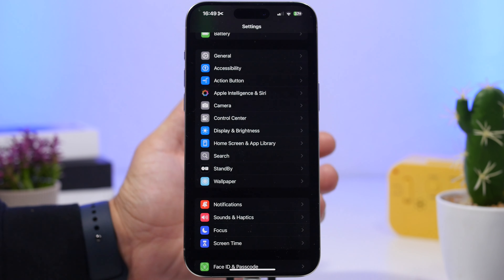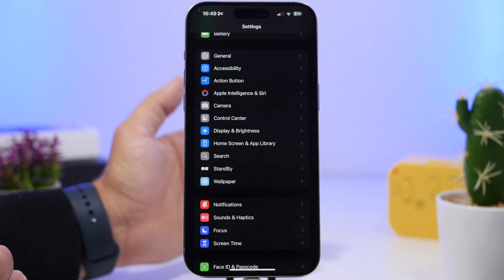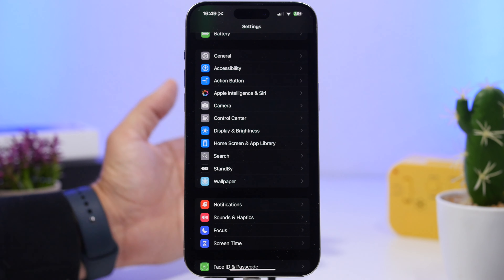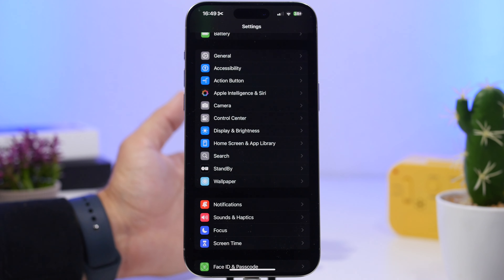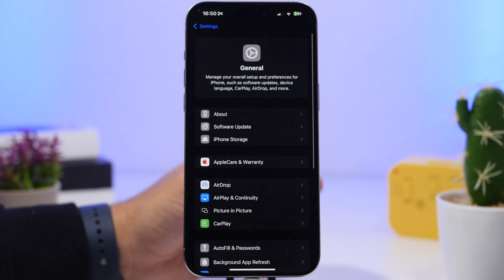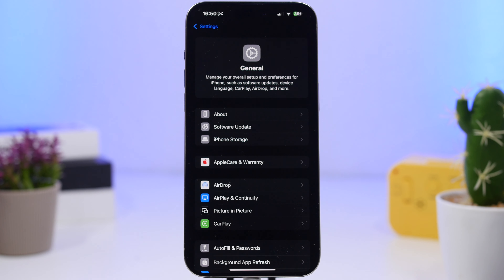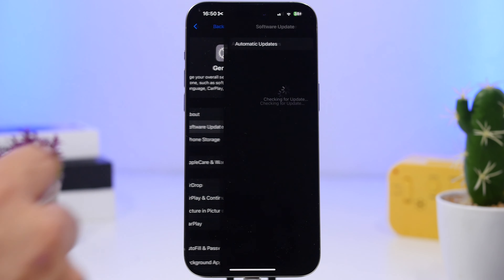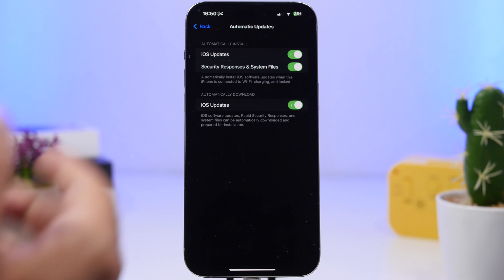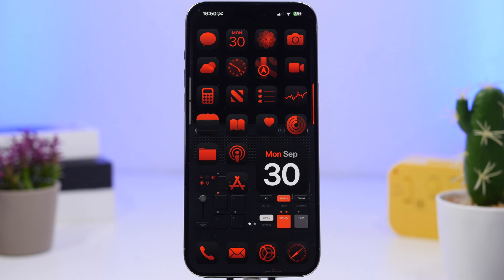So should you update or not? Of course you should. This is a really important update and you should update if you're already on iOS 18. If you're on iOS 17 and don't plan to update to iOS 18, then of course you should not. But go ahead and update to 18.0.1 once it's released. You can also go to Software Update under General settings and make sure automatic updates are turned on — it will happen by itself.